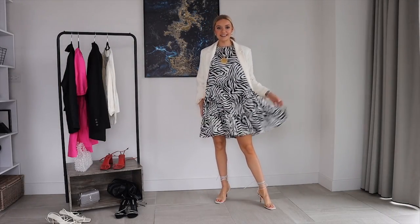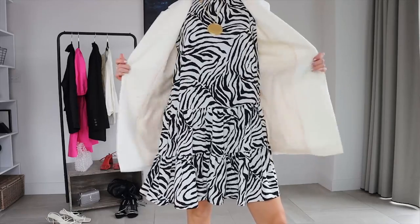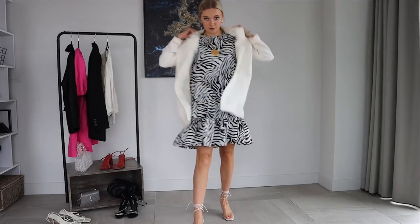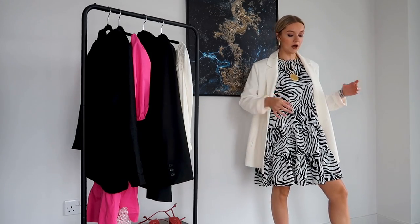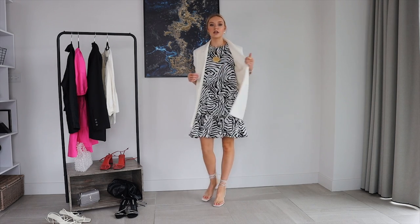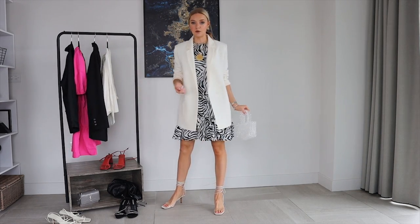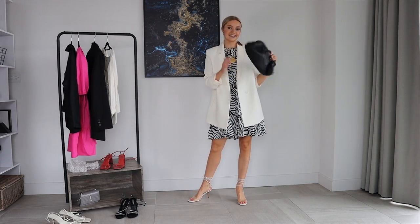Next is this little zebra dress you might have seen in my videos before — a really cute tiered zebra dress from Lovie's. It looks cute without the jacket too, with medium-length sleeves, but I've popped a blazer on for some layering and interest. It's also nice to have that extra layer when going out in the evening in summer. I've paired it with strappy heeled sandals from old Zara and the Mango necklace.